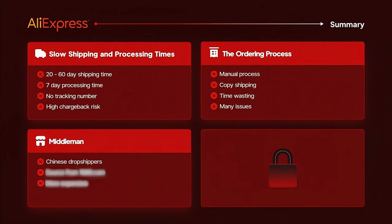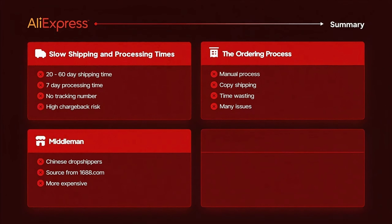The third point is the middleman. The majority of suppliers you see on AliExpress are actually Chinese dropshippers themselves — they source products from a website called 1688 and list them on AliExpress at a higher price. This means you can source your products for a cheaper price if you go with another route, which I will get into very soon.